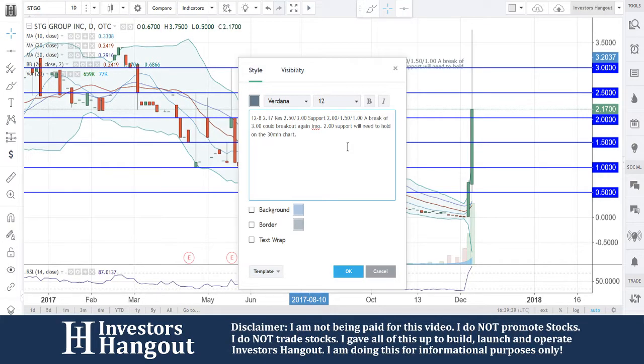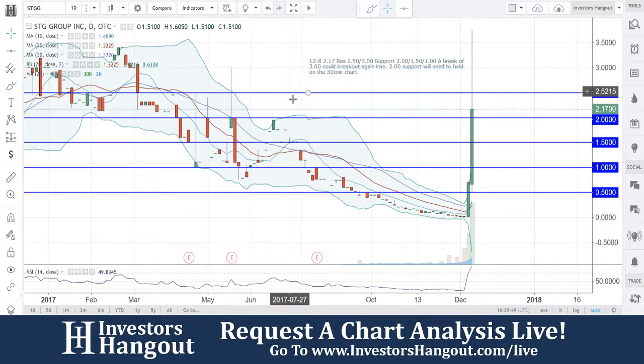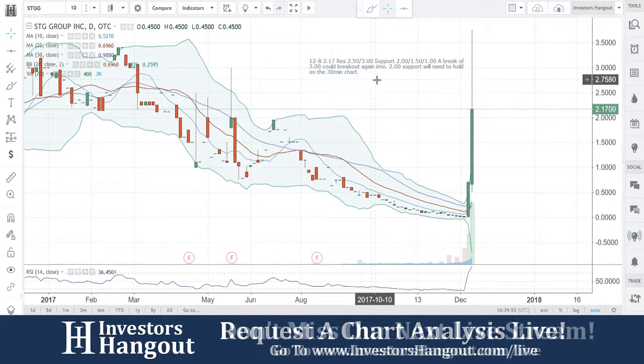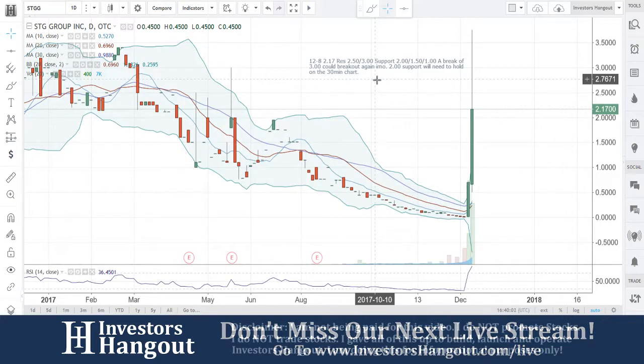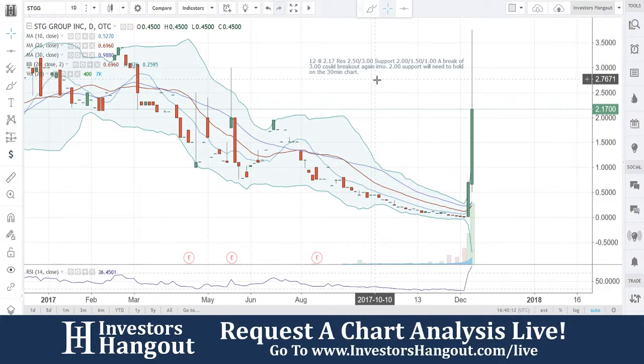As always, if you guys follow the stock, make sure you hit that like and subscribe — we would appreciate it very much. Make sure you check out the description below for the STGG stock message board at InvestorsHangout.com, where you can share your thoughts and opinions with tens of thousands of other investors. Stop by and check out InvestorsHangout — you'll have all the tools you need to research STGG, and it's completely free.